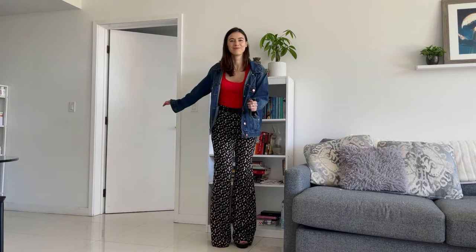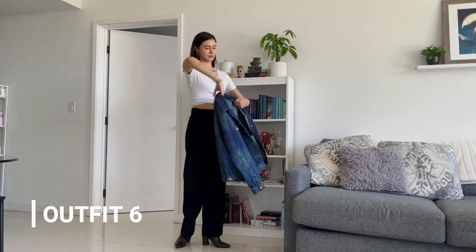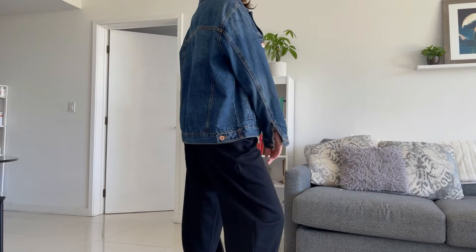I had to add a crop top in here. Look at me trying to be like those chic women who wear their jacket on their shoulders. This one's a more minimalist casual look — a white cropped top, high waisted black trousers, and some ankle boots. Casual but looking put together.